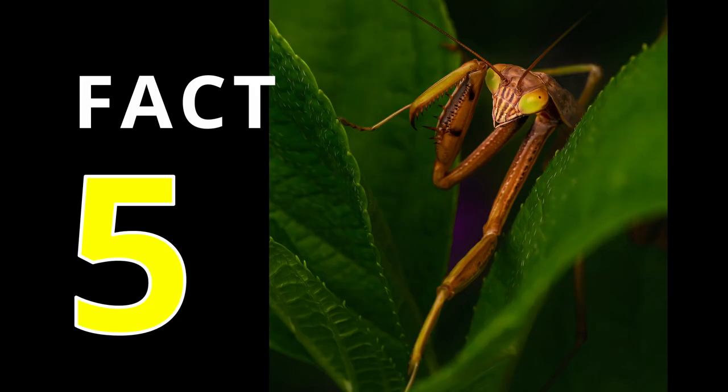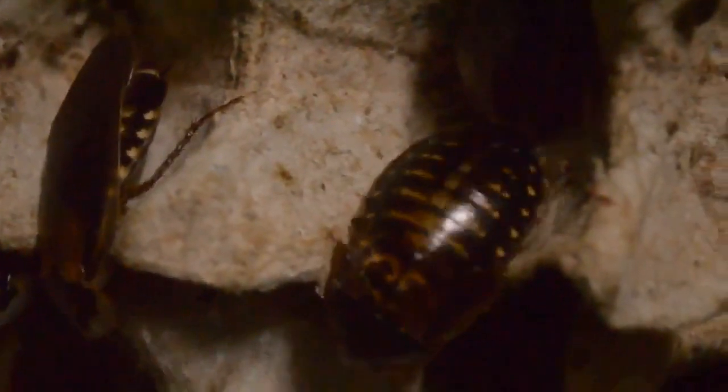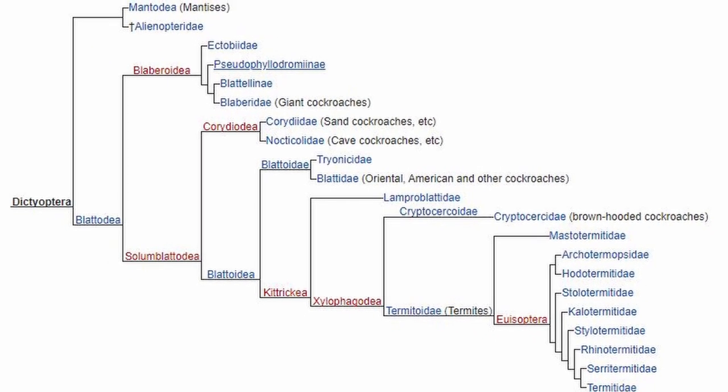Fact number 5. Praying mantises are more related to cockroaches and termites than any other insects, since they have the same ancestor from the super order Dictyoptera.